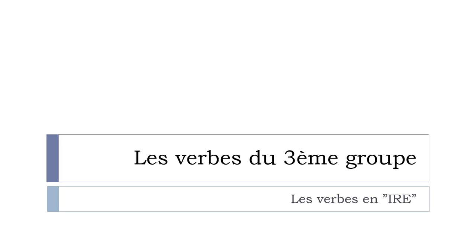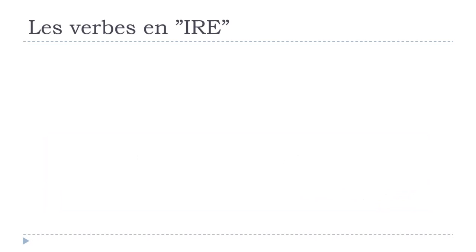Les verbes du 3e groupe. In this video we'll see more precisely how to conjugate the verbs ending with IRE, and we'll see that basically they are quite tricky to conjugate. So let's start right now.